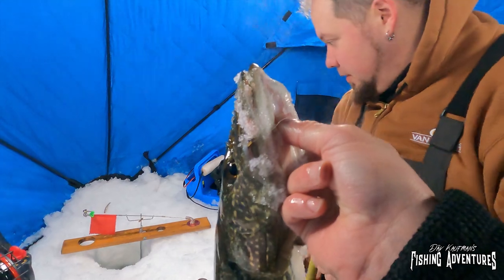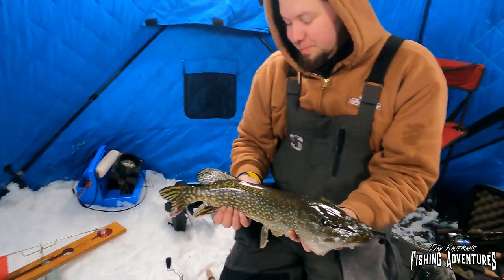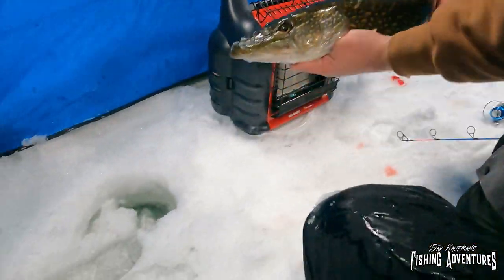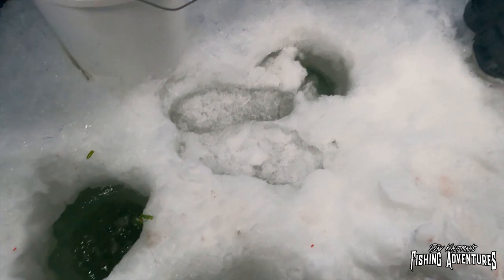Well, we might as well drill some holes. Yeah, this is hot, man. That's awesome. All right, I got a couple of photos. You want to do the honors of the release? Man, that is a nice big southern Minnesota northern. There he goes — that's fantastic.